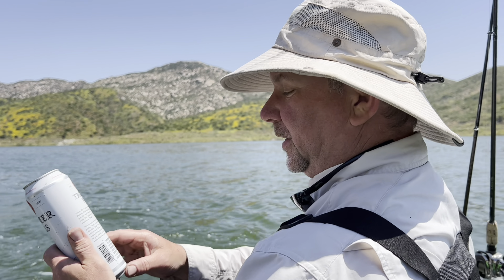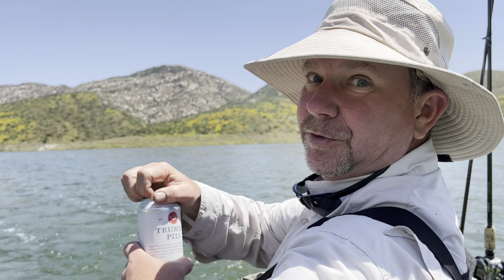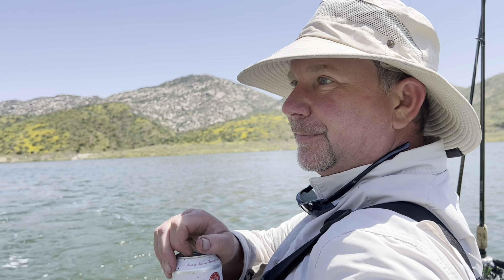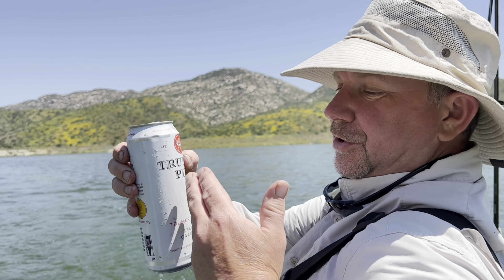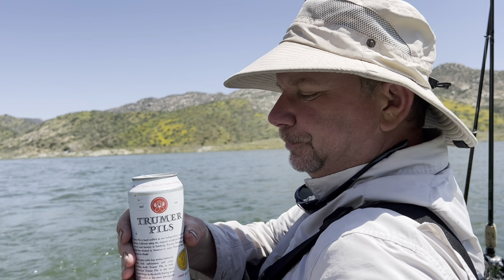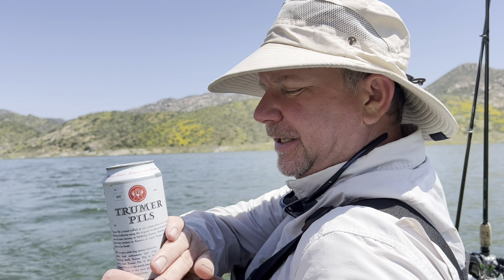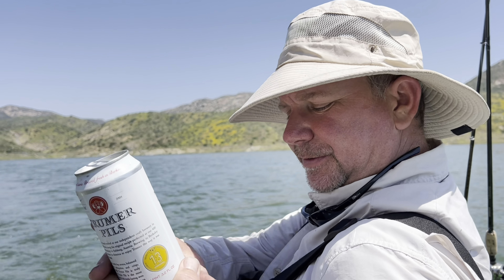Noble hop aroma, spicy balanced profile, crisp. Sounds delicious on a beautiful Southern California day — look at the wildflowers. Pardon the dirty can. It's got that nice pilsner aroma. Oh yeah — crisp, clean, super refreshing, easy drinking but full of flavor. Mmm.